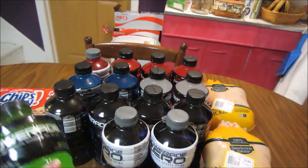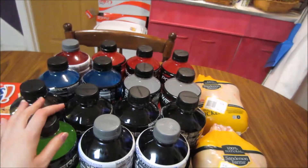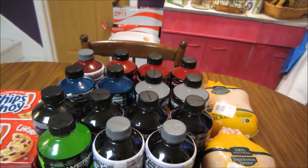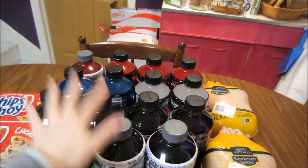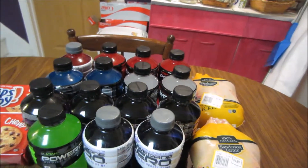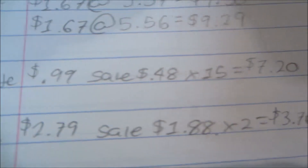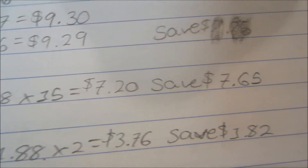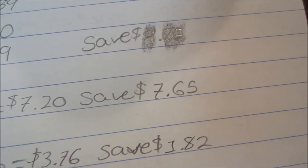The Powerades are a limit of 15 this week, so I picked up 15. This is about the only time I stock up on sports drinks — if they're under 50 cents. Normally they're $0.99 at Ultra Foods, but this week they're on sale for $0.48. I picked up 15 for $7.20 and saved $7.65, so a really, really nice deal on those.